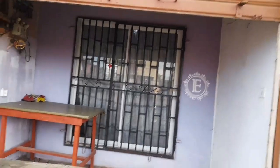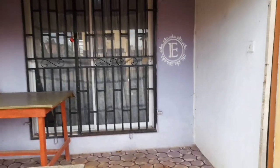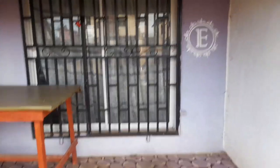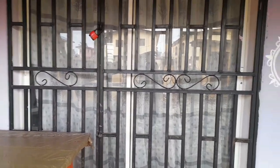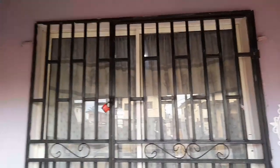So this is the main entrance — it's locked. I'll be going in through the back door. It's closer to my kitchen door, so that's how I'll be going in.